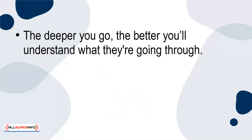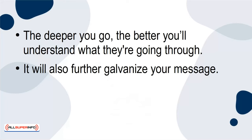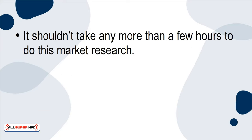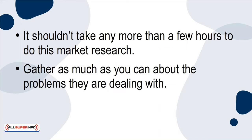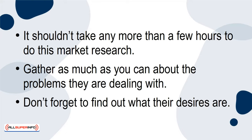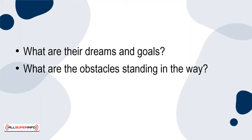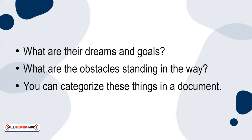The deeper you go, the better you'll understand what they're going through. It will also further galvanize your message. You want people to feel understood by your content. It shouldn't take any more than a few hours to do this market research. Gather as much as you can about the problems they're dealing with. Don't forget to find out what their desires are — what are their dreams and goals? What are the obstacles standing in the way? You can categorize these things in a document.